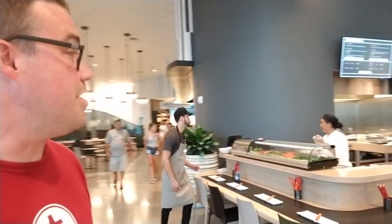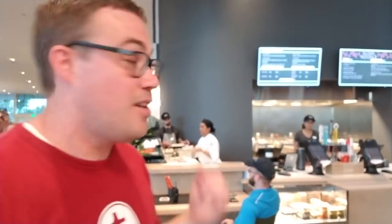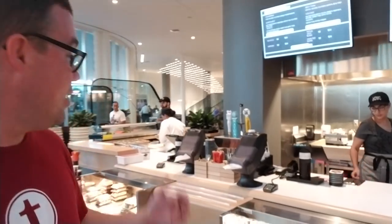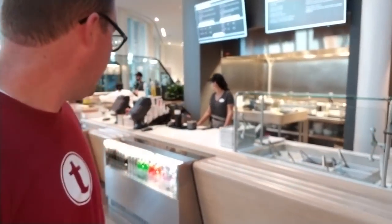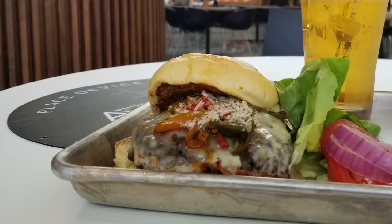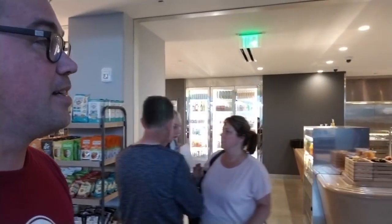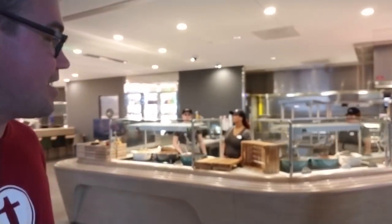Over here is the Urban Pantry, the main dining area. They have a sushi and noodle station — which has sushi and noodles, as expected — with a couple beers on tap including Sapporo and other Japanese drinks. Over here is the burger station, which I can smell right now and it's making me a little hungry. This is the roast kitchen with rotisserie chicken, beef rib, salmon on a cedar plank, and sides like mac and cheese and mashed potatoes. It all looks and smells really good.